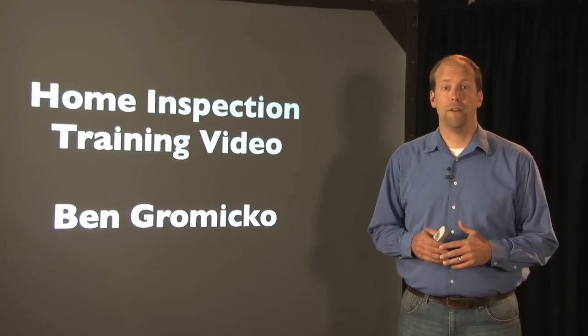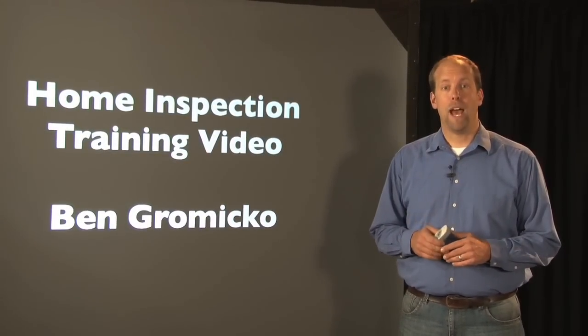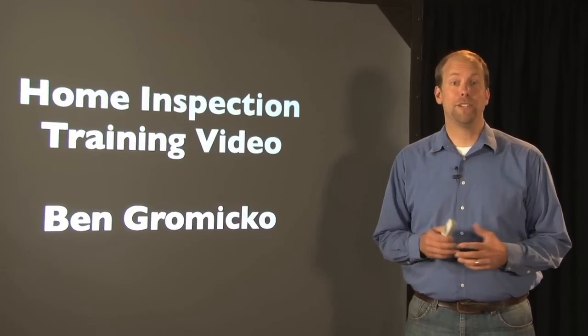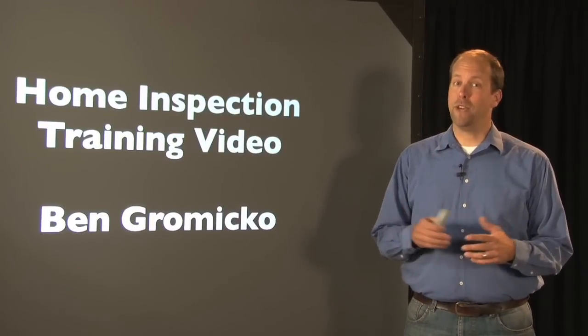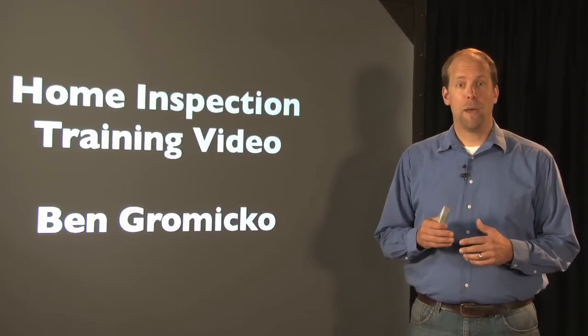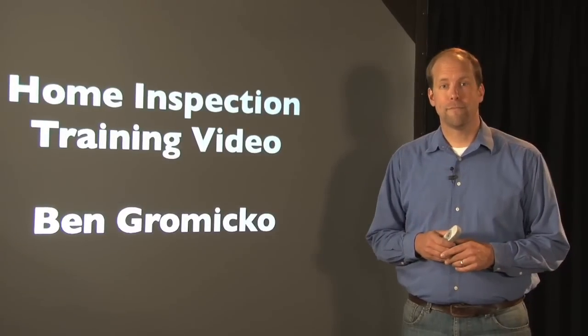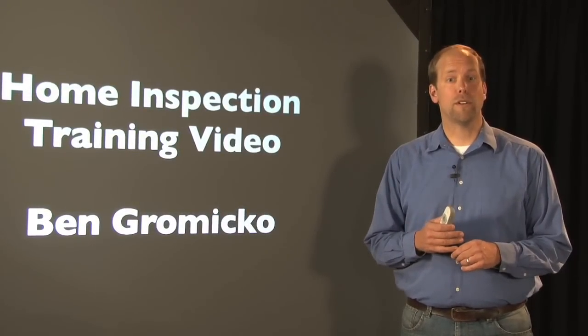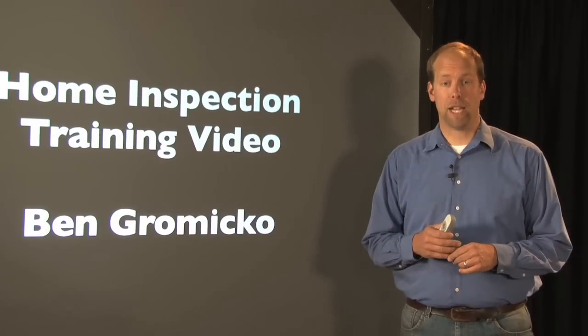This is a home inspection training video. I'm Ben Grimieco. A while back I performed a residential home inspection, took over 300 digital pictures and also shot some video of the inspection, and found several major defects. We're going to go over that inspection once more and we're going to go over the actual inspection report I handed to my client.